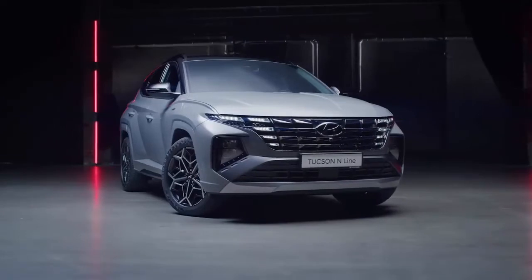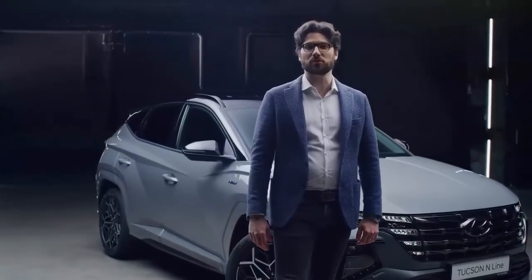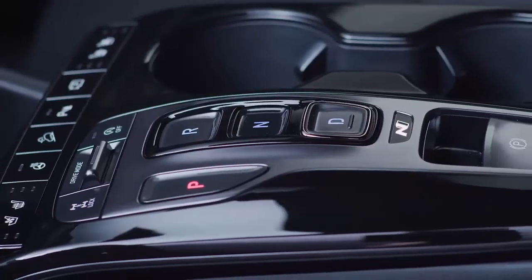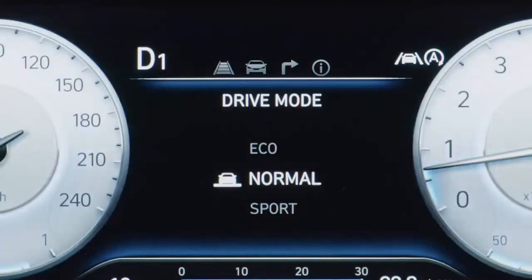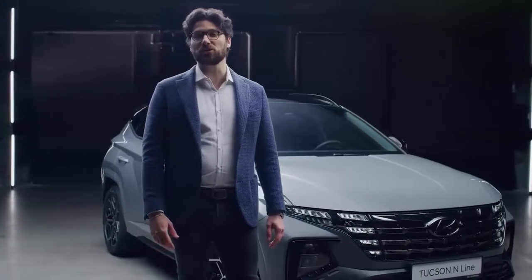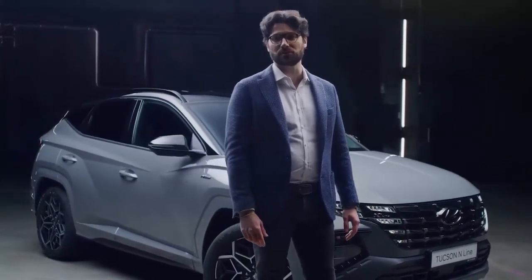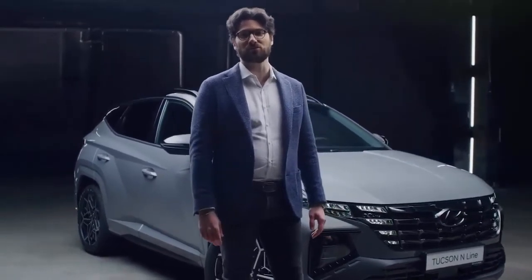Like the new Tucson, the N-Line also features electronically controlled suspension for improved driving performance. This system can control the damping force on every single wheel by taking into consideration parameters like cornering, stopping requirements, speed, acceleration, and road surface. For even more agility, Hyundai's engineers developed dedicated ECS tuning for all N-Line variants equipped with the 48V mild hybrid powertrain — so the sporty touch is not only in the design but also in the driving performance.